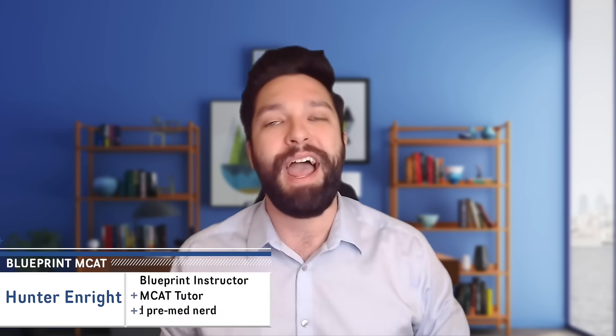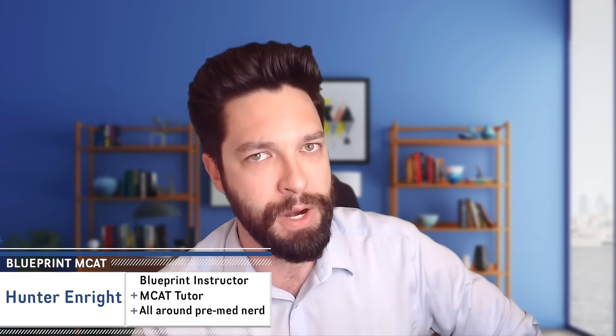Hey there! My name is Hunter Enright. I'm a Blueprint MCAT instructor, tutor, and all around just a pre-med nerd, and I am here to talk to you today about flashcards. How do you use them? Why do you use them? Why are they so popular? Let's dive right into it.